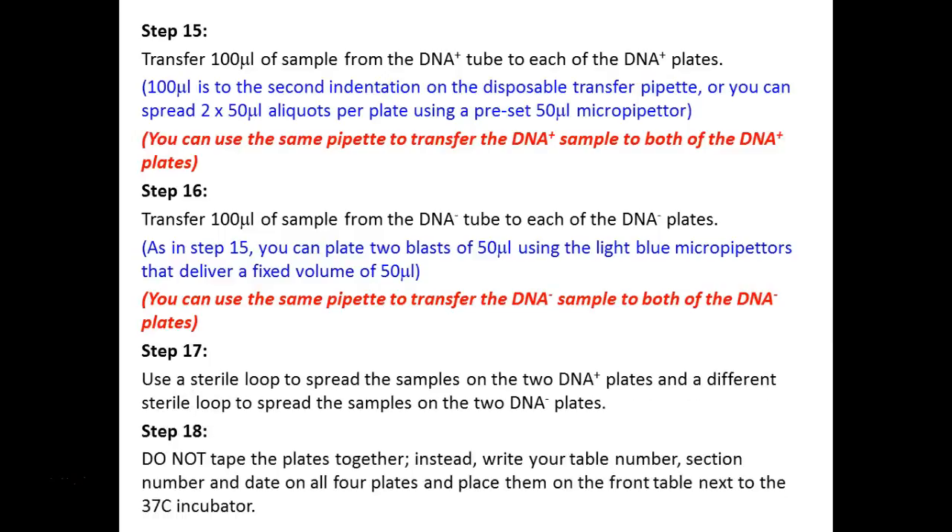In the lab manual it tells you to tape your plates together — please don't do that; I'll just stack them in the incubator. Write Thursday and today's date on your plates, your table number, and 37°C incubation temperature. We're the only Thursday class so you can write R for Thursday. The important information is your group number — circle it so I can find it — and the date.